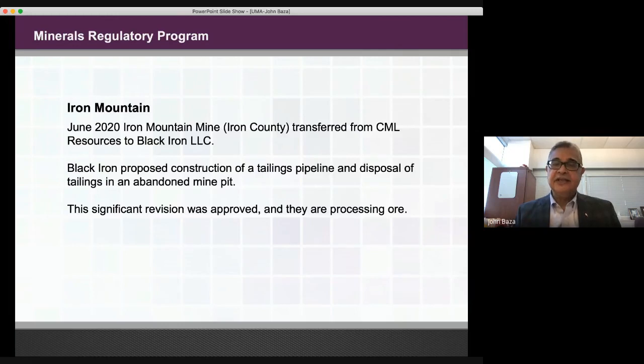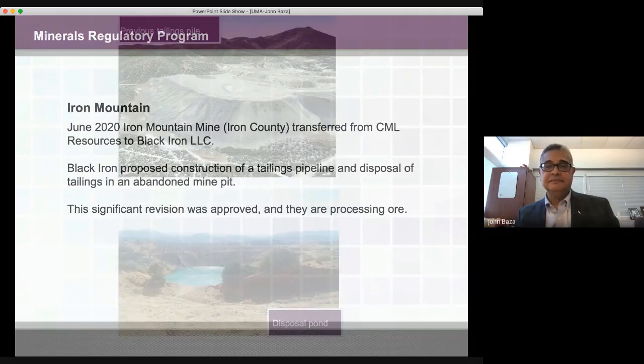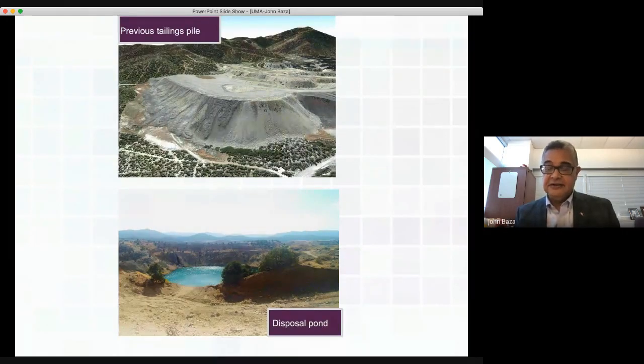In June of 2020, Iron Mountain Mine in Iron County, Utah, just west of Cedar City, was transferred from CML Resources to Black Iron LLC. Black Iron proposed the construction of a tailings pipeline and the disposal of tailings in an abandoned mine bin. This significant revision was reviewed and approved by division staff, and now the mine is processing ore. Here are some pictures of the site showing the previous tailings pile and the disposal pond where mine tailings are placed.